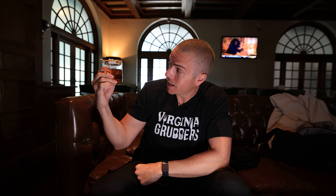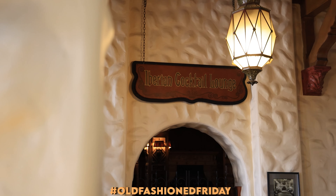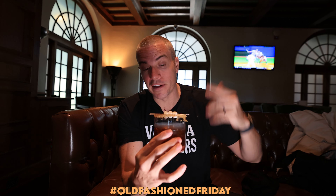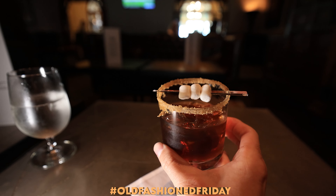We're reviewing the S'mores Old Fashioned at the Hotel Hershey. We are back again with another Old Fashioned Friday, and this week we have a very special episode. Today we're at the sweetest place on earth — Hershey, Pennsylvania — at the Hotel Hershey, inside the Iberian Lounge, trying out their S'mores Old Fashioned.